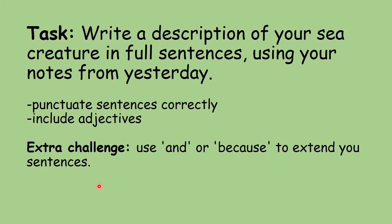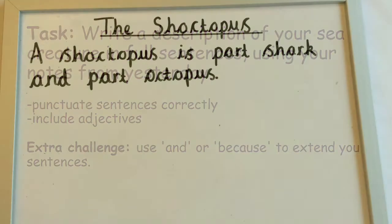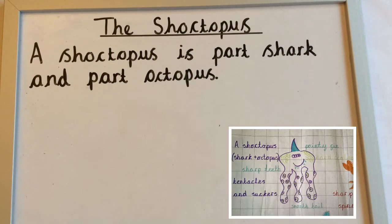Let's have a look at what this might look like now. I'm going to have a go at turning my notes into a piece of descriptive writing about my sea creature.